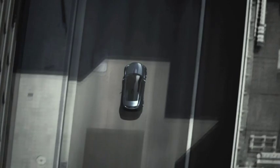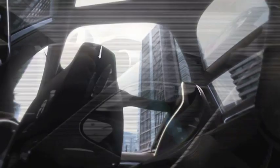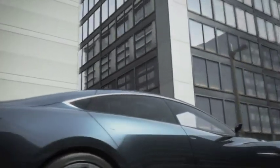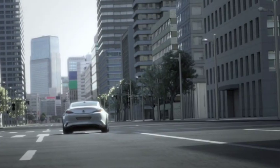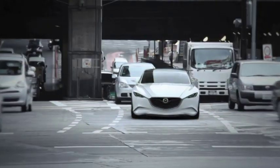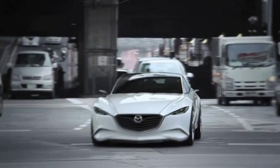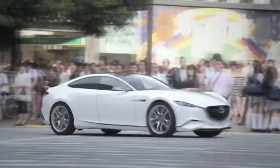The concept measures 4.86 m in length and 1.83 m in width. Standing 1.34 m tall with a wheelbase of 2.93 m, the Shinari looks flat and roomy at the same time. This athletic car shines with LED technology. A familiar Mazda cue is the five-point grille. The flared front fenders were introduced on the current RX-8. The dimensions of the four-door car are the same as those of the mid-range sedan, the Mazda 6.